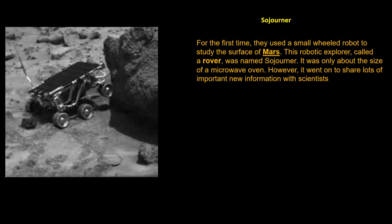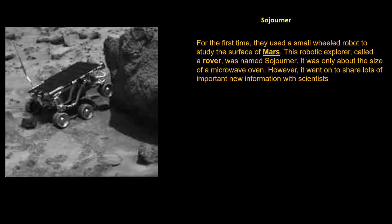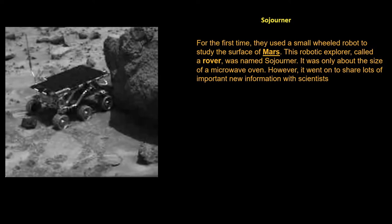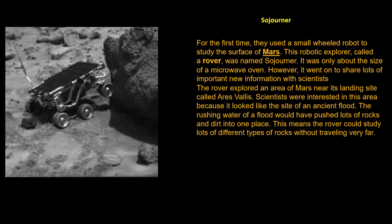For the first time, they used a small wheeled robot to study the surface of Mars. This robotic explorer, called a rover, was named Sojourner. It was about the size of a microwave oven. However, it went on to share lots of important new information with scientists.